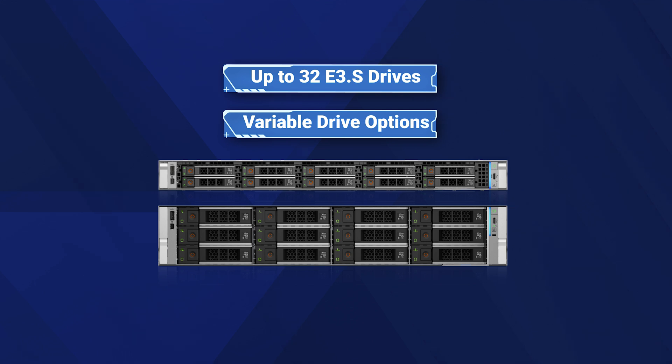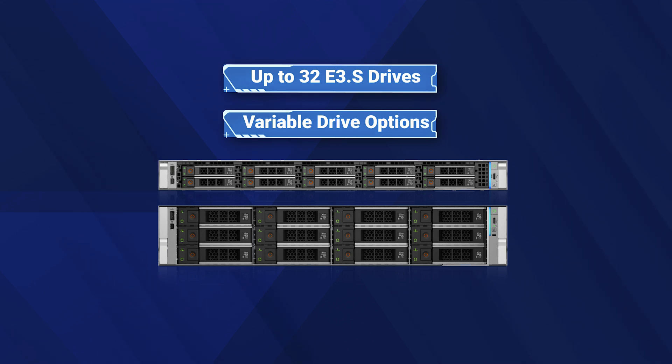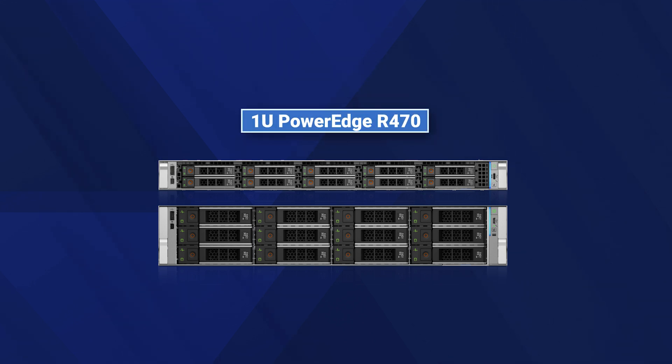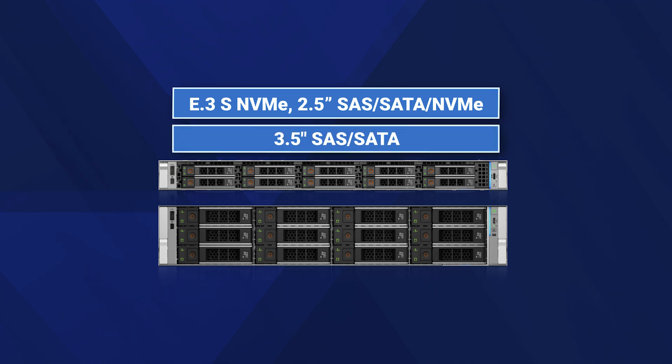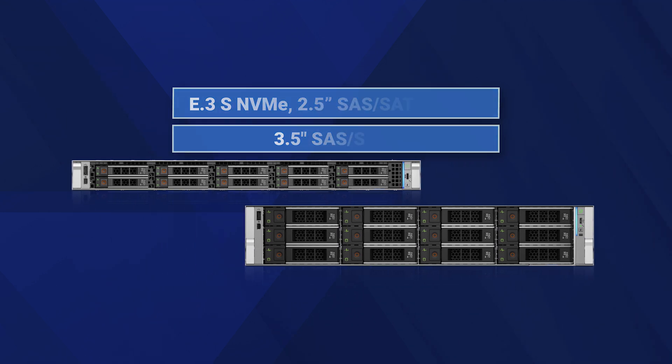With support for up to 32 E3.S drives, these servers support increased storage capabilities and offer flexible drive options, including E3.S NVMe, 2.5-inch SAS/SATA NVMe, and 3.5-inch SAS/SATA drive configurations to provide unmatched versatility and scalability.